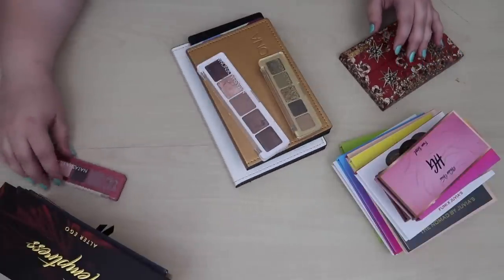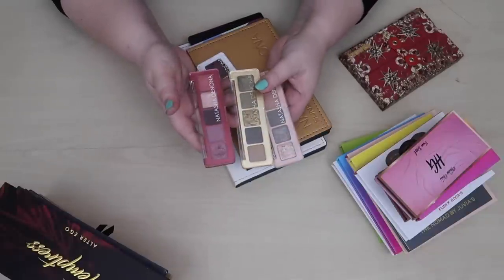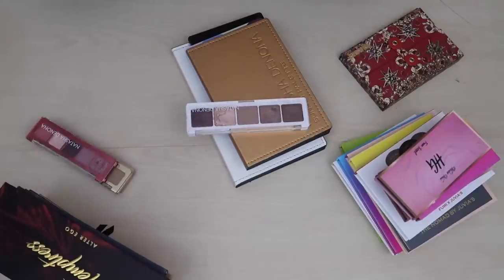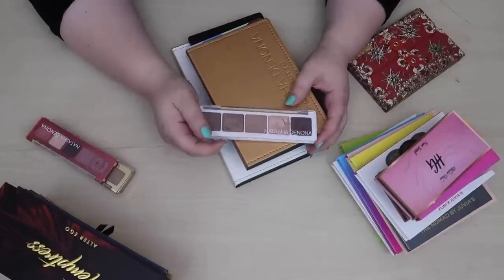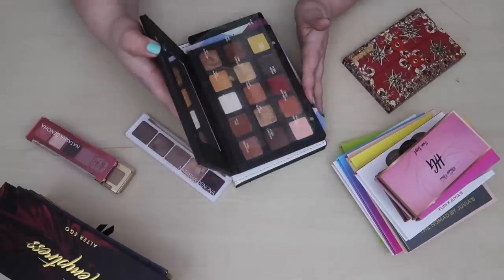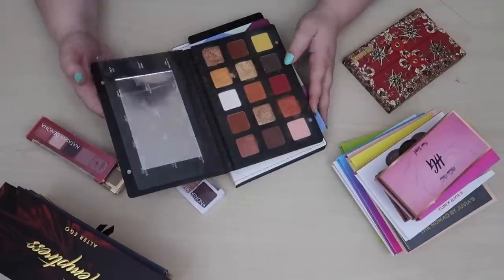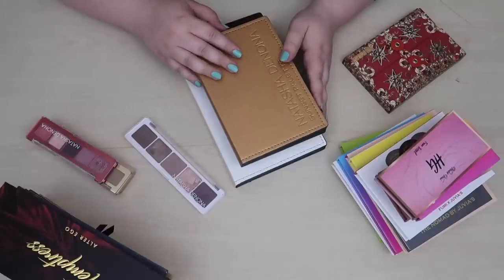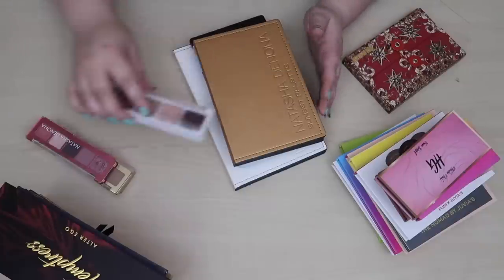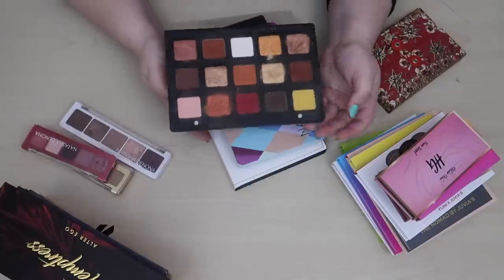Shall we go through my Natasha Denona palettes? I have three Natasha minis — the Mini Retro, Mini Gold, and Mini Love — I'm keeping all of those. I also have this five-pan palette, which I'm not a huge fan of, but I've kept it because you can franken the shadows and you can pop shades out from other palettes and make your own five-pans, which I actually want to start doing. I need to take the time to pop the shades out and label each one, which will take a long time, so I'm procrastinating on that.